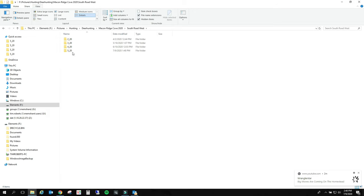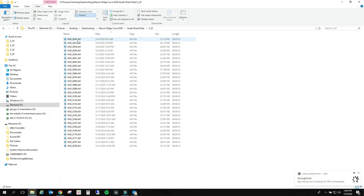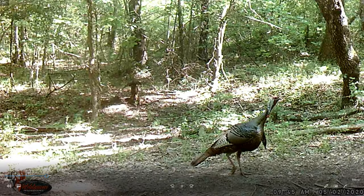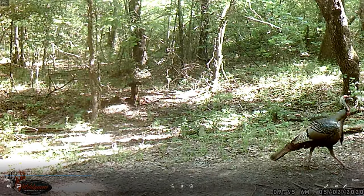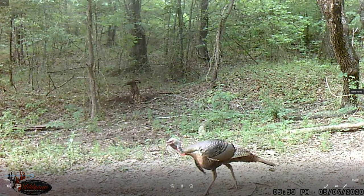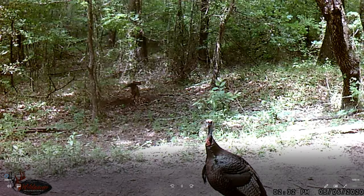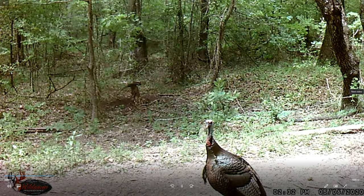South road west - here's May. Let's see what we've got going on here. There's a turkey, there's a turkey. That's probably the same turkey as the other camera - this is down the road from where we were. It's probably the same turkey just running up and down that road to the field. I'm almost certain that's what it is. This is about 70, 80 yards from the other camera we just went through.